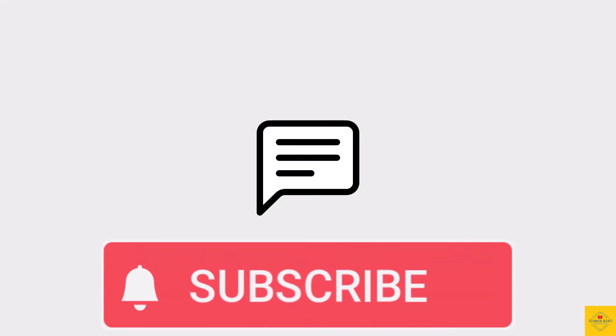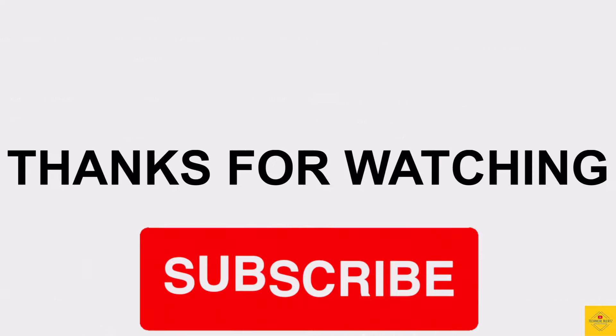So what do you guys think of the Realme P1 Pro smartphone? Do let us know in the comment section below and subscribe for more tech updates. Thanks for watching, we'll see you in our next video.